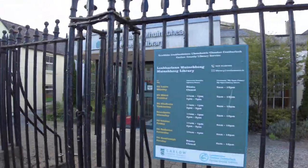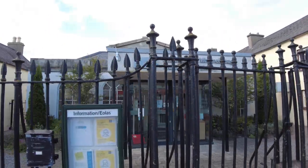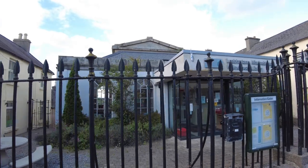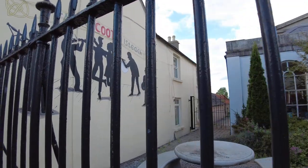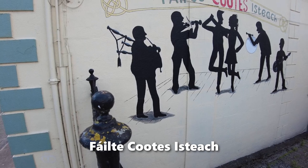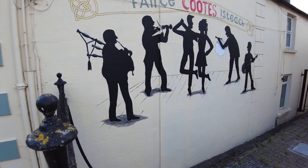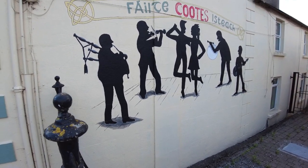We're walking down Main Street now, approaching the local Bagnellstown library. This used to be a courthouse building here in Bagnellstown, but the new courthouse is now situated down near the fire station just below Main Street. There's some interesting artwork on the wall — the name of this piece is 'Falter Coots is Jock' and you have a pipe player, a fiddle player with two dancers, a boron player, and a banjo player. It tells you that a lot of different musicians played here.